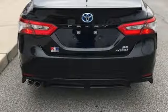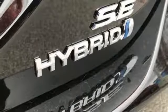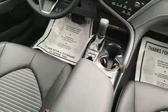Dynamic Radar Cruise Control makes freeway driving easy. And Toyota's Safety Sense P makes it safe with pre-collision system and pedestrian detection, and lane departure alert with steering assist.